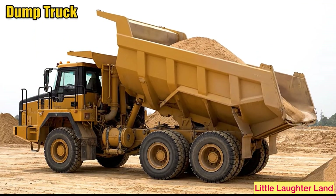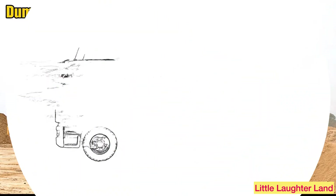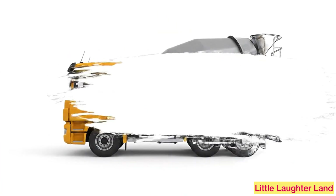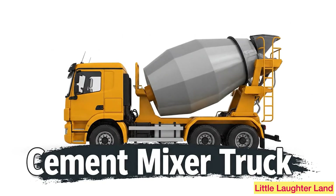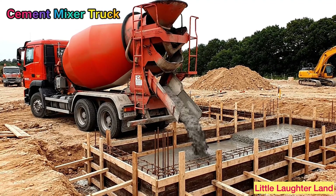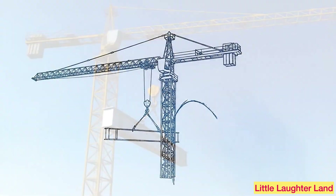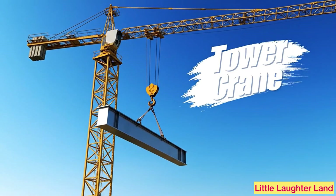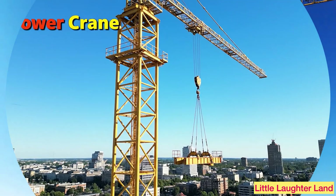Dump truck! A dump truck carries dirt, sand, or gravel. It tips backward to dump everything out. Cement mixer truck! This truck mixes cement while driving so the concrete doesn't get hard before it reaches the site.